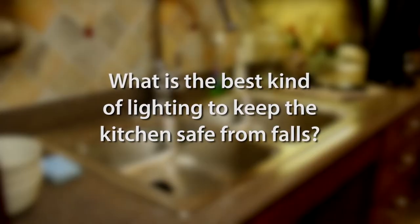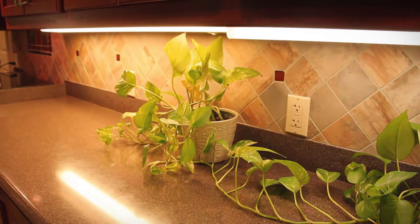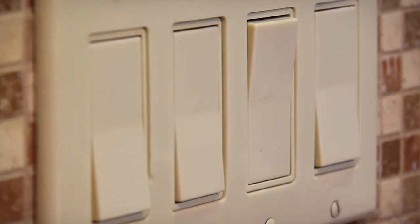What is the best kind of lighting to keep the kitchen safe from falls? You want to be sure you have lighting under your cabinetry so you can see what you're doing, and over the stove, which is a most important thing. You also want to be sure that the light switch is at middle level, because if you're in a wheelchair and need to turn on a switch, you want it in an accessible area that you can actually reach.